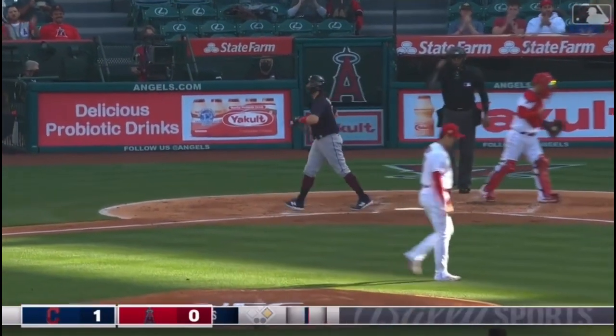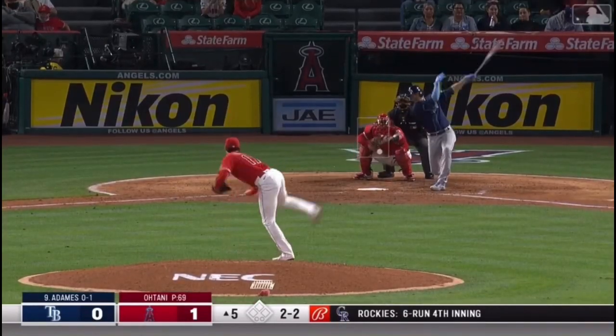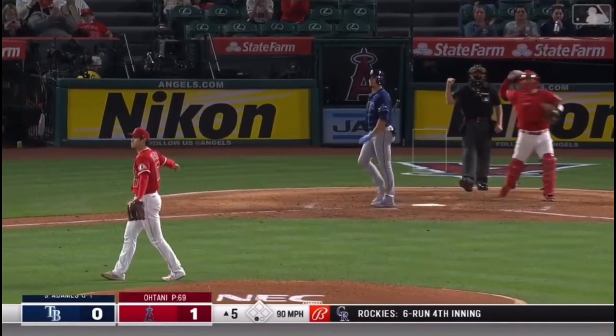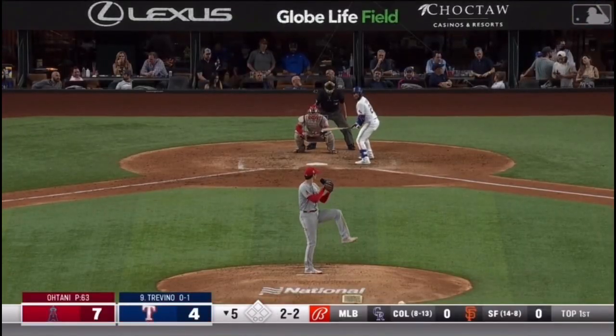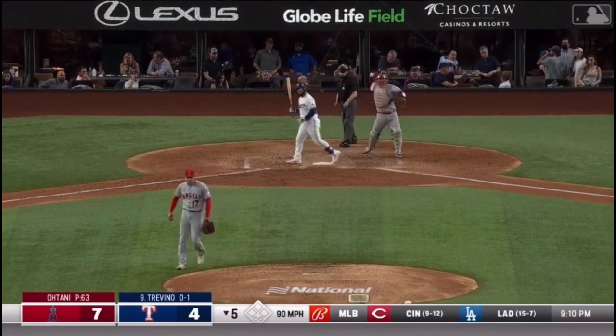Over the top. That one died. The next 2-2. Got him. Got him swinging. I think he was trying to just prove a point.